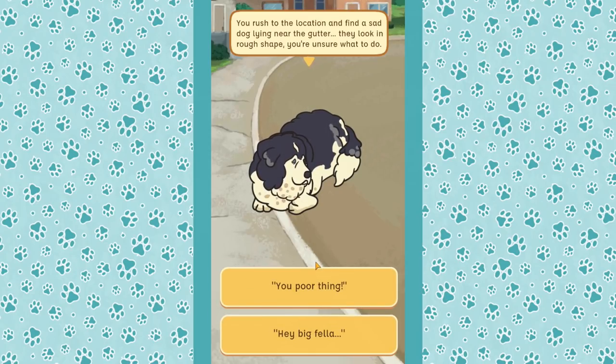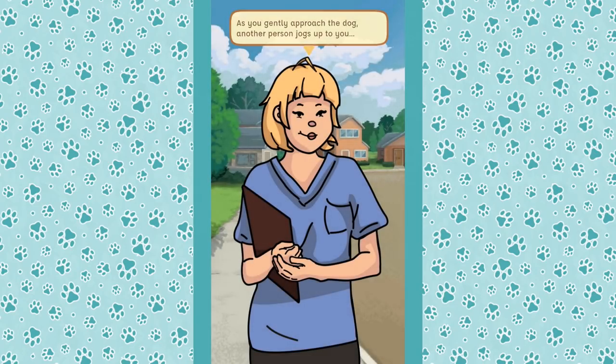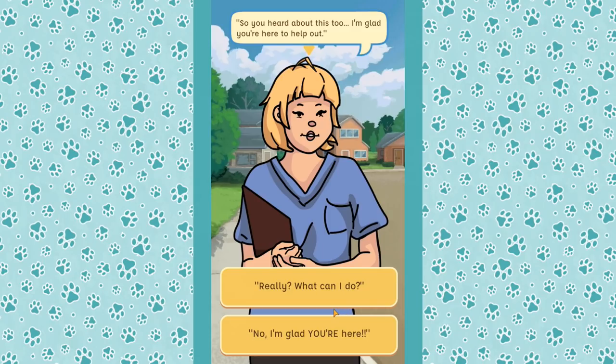We rush to the location and find a sad dog lying near the gutter — Leo looks in rough shape. As we gently approach, another person jogs up: it's Dr. Vet, someone we haven't seen in a very long time. She specializes in senior dog care and we met her at a sanctuary. Good timing that she's here to help!